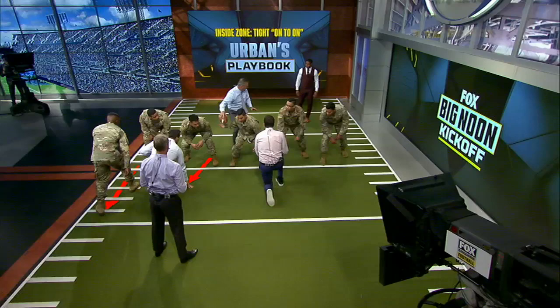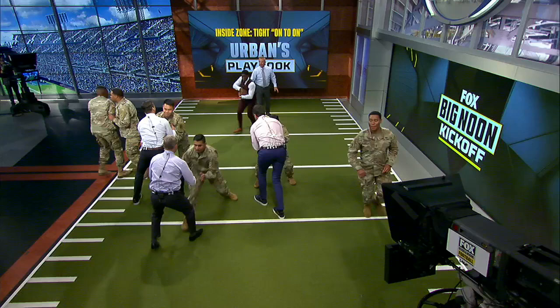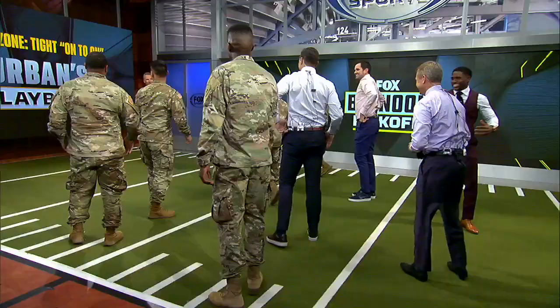Let me have that ball. All right, here we go — it's going to be inside zone right. Set and go. Very good. Look at that running lane right there. Look at those running lanes right there.